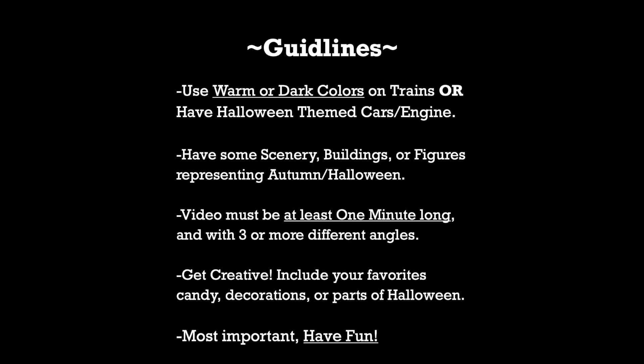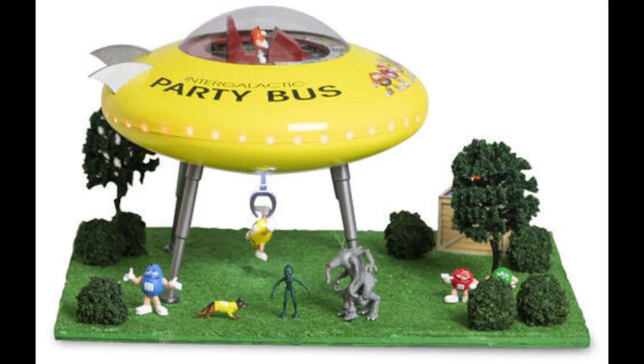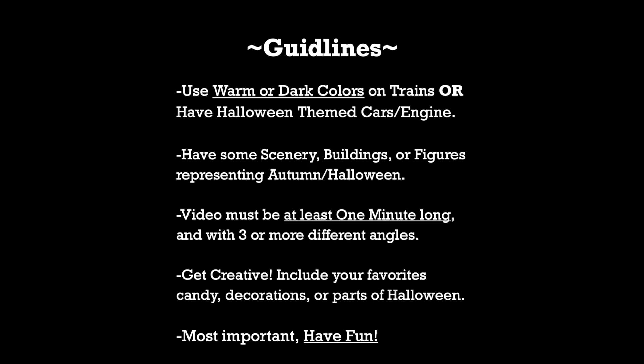I would like everyone's video to be at least one minute long, and to have at least three or more different angles or shots included in your video. Remember to stay creative guys, this challenge is made just for fun. Make sure to include your favorite candies, decorations, or elements of Halloween if you'd like. If you have anything from MTH or Menards that has to do with M&Ms, this is their time to shine.